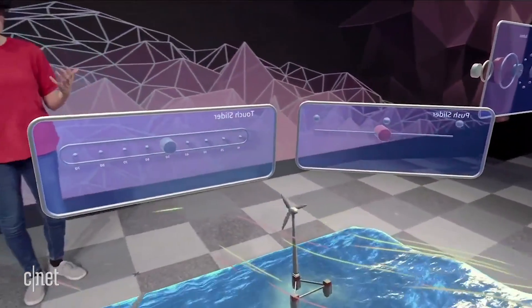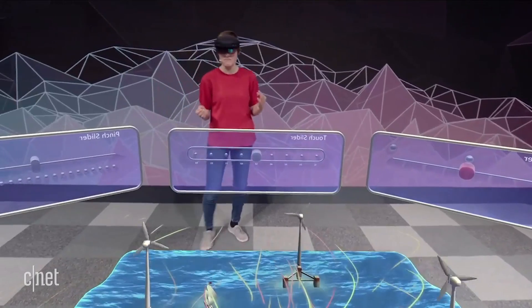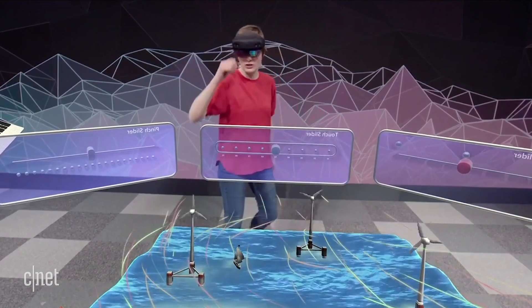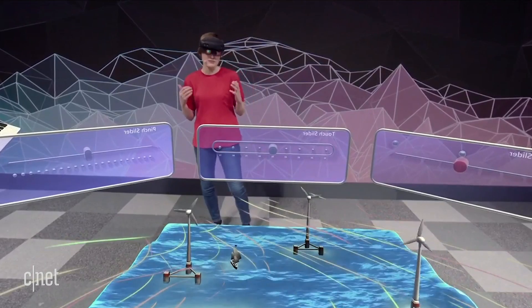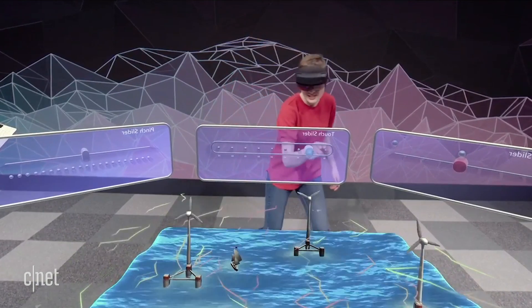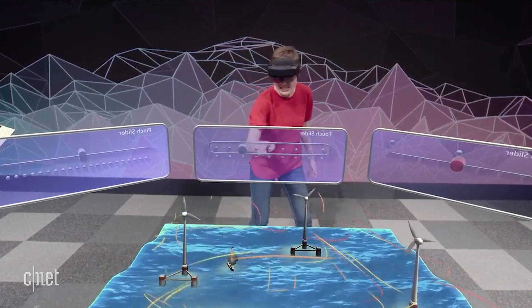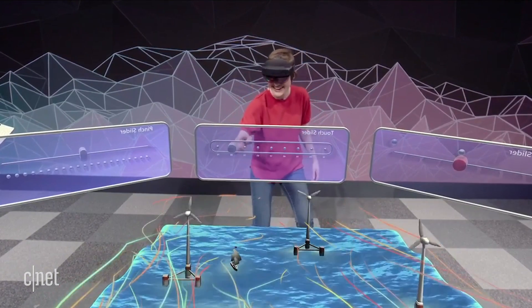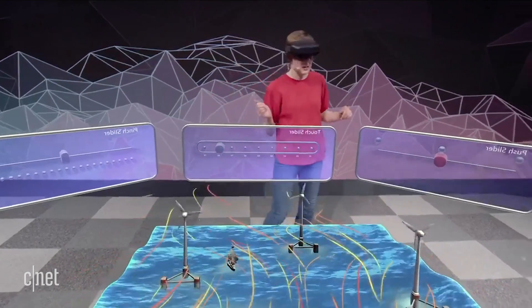Our approach is basically to try out as many things as we could and look for the things that stood out. For example, here I've got three sliders, each of them controlling this wind farm simulation in a different way using a different interaction technique. One of the things we tried is this touch slider — I can just stick my finger in the slider and have it go to a particular value to control that wind speed.